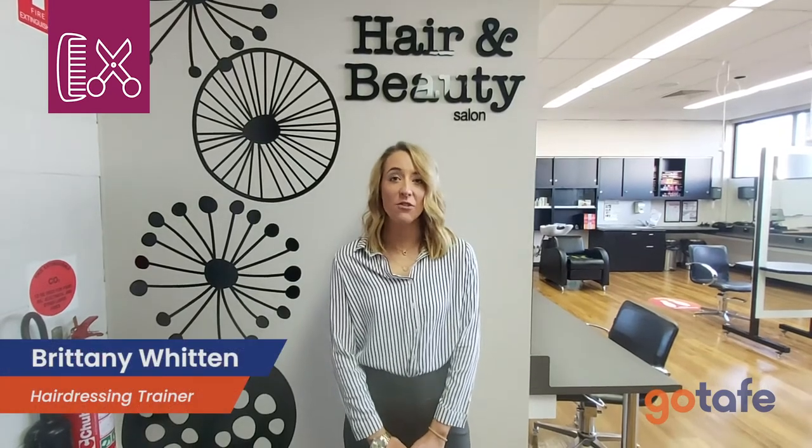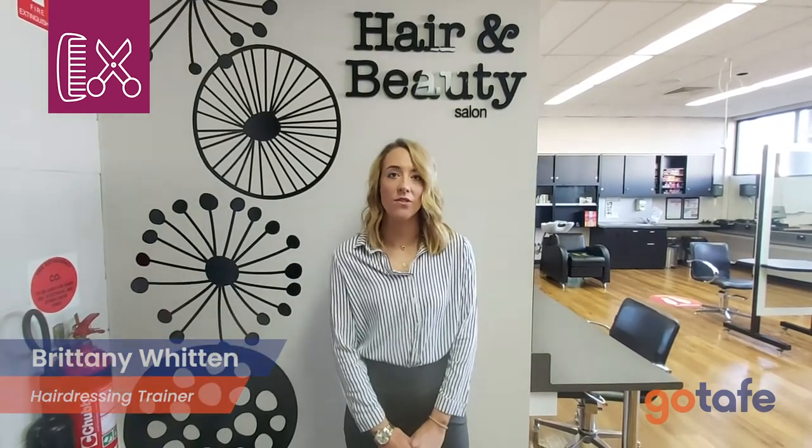I'm Brea, I'm a trainer here at Go Tafe. I've been training here for about seven years, focusing on the VETES hairdressing Cert II certificate. I'm also current in industry and have been for the past 12 years.